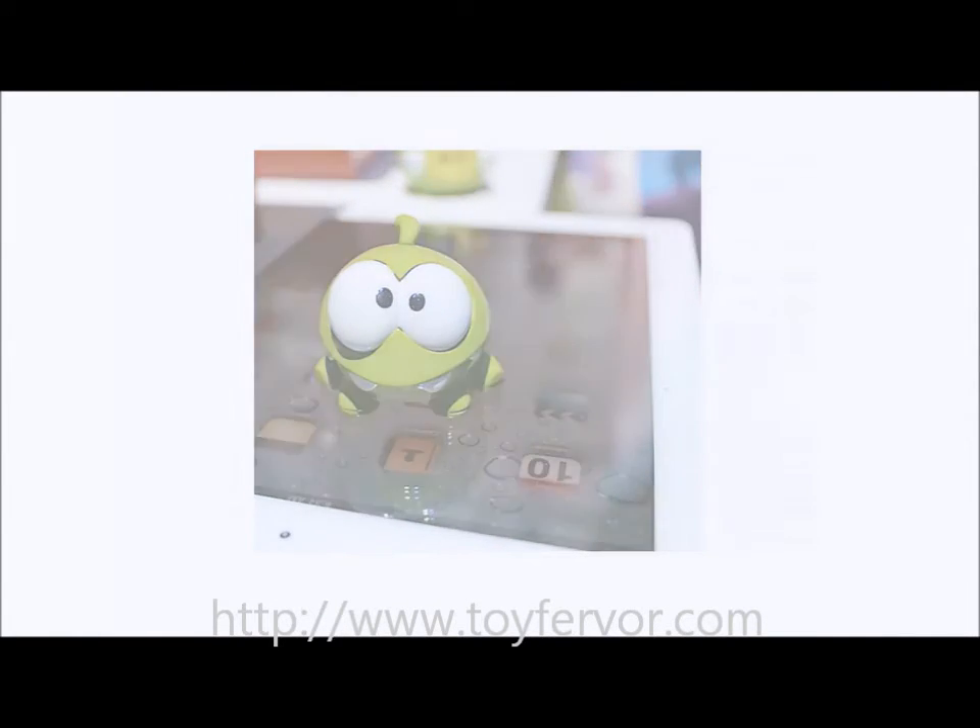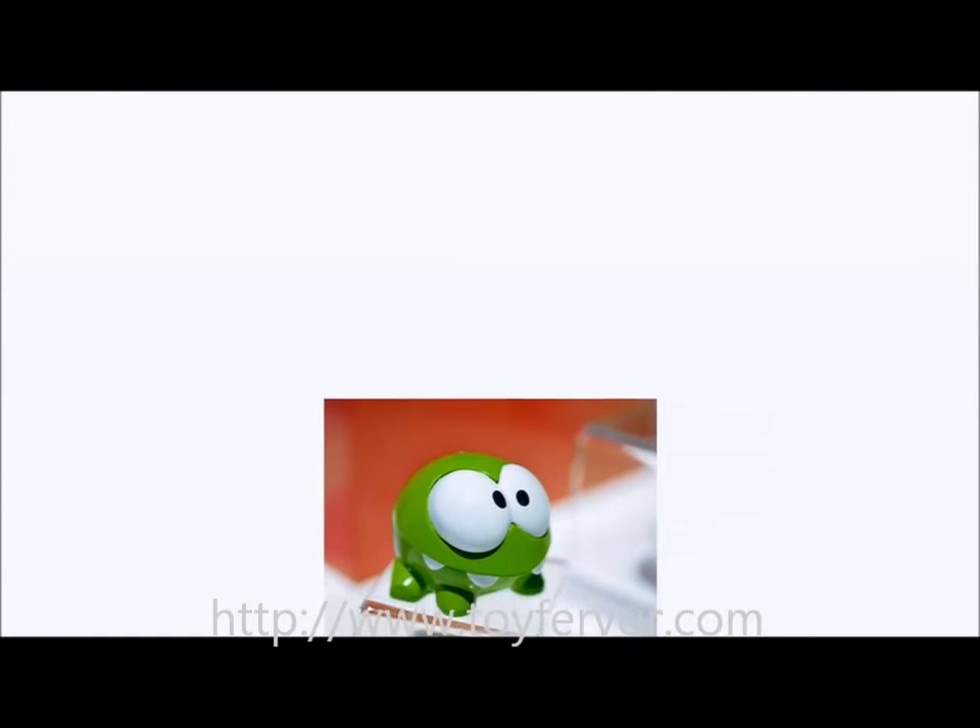The Cut the Rope Aptivity is a step further on from the app. I must admit, I didn't realize that apps could be any more interactive, but boy was I wrong. Mattel has developed a range of Aptivity products which blend the worlds of traditional in-hand toys with the modern world of touchscreen devices and apps.